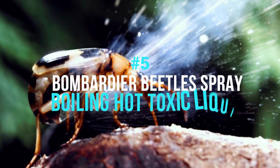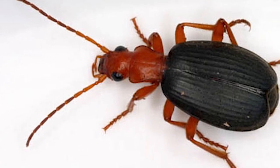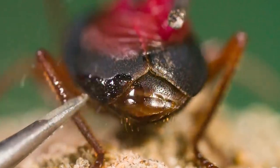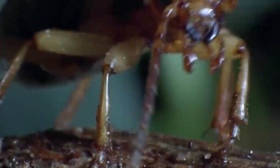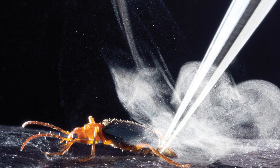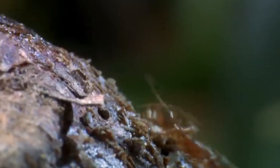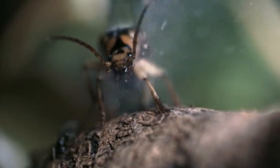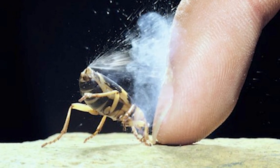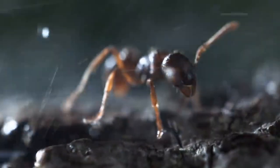Number 5: Bombardier Beetles Spray Boiling Hot Toxic Liquid. Unlike the exploding ant, this is an individual defense mechanism, so dying in the process would defeat the objective. The Bombardier Beetle doesn't just spray something unpleasant like a stink bug — it takes things to another level entirely, sending a scalding hot chemical spray all over its attacker. Two chambers within their abdomen hold vital reactants separately; when the beetle feels threatened, the contents of these two chambers are combined and shot through the abdominal tip. The abdominal tip can rotate 270 degrees, allowing the beetle to shoot at predators from multiple angles.